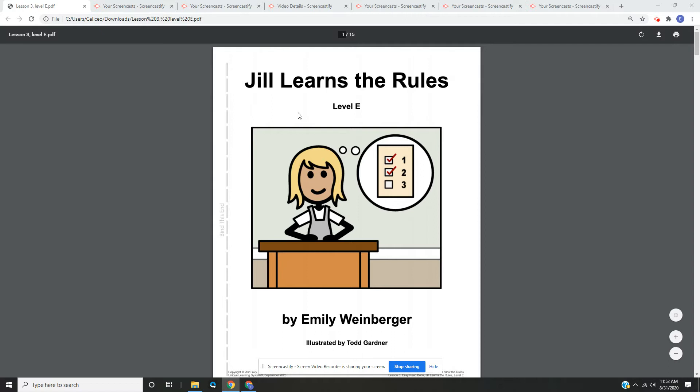This is the front of our book. This is the cover. On the cover, we have a picture of Jill, and it looks like she's sitting behind her desk thinking about a checklist or maybe the rules. Let's begin.